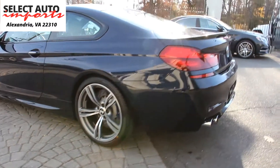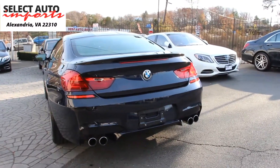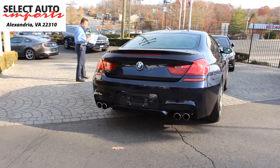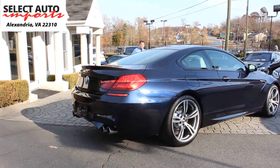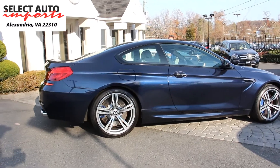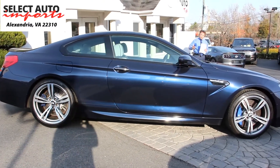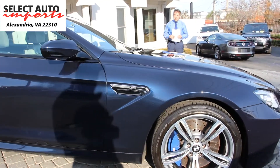This beautiful 2014 M6 Coupe had an original window sticker of close to $117,000, in imperial blue metallic with a beautiful silverstone extended leather interior. It's a one-owner car, never been involved in any accidents, no frame damage, no body panel replacements, non-smoker — perfect inside and outside. It's still under a full bumper-to-bumper factory warranty providing coverage up to April of 2018 or 50,000 miles, whichever comes first. Extended warranty options are also available for up to 2, 3, 4, or 5 years or a total of 100,000 miles in any combination.